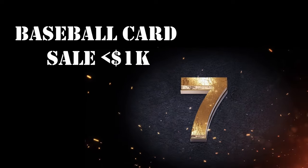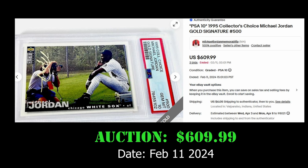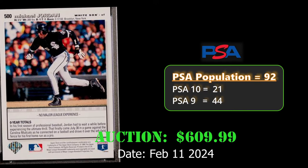Getting slightly more expensive at number 7, we have the 1995 Collector's Choice Michael Jordan Gold Signature in a PSA 10. Odds of pulling a gold signature out of 1995 Collector's Choice is 1 in every 36 packs. Another great buy.